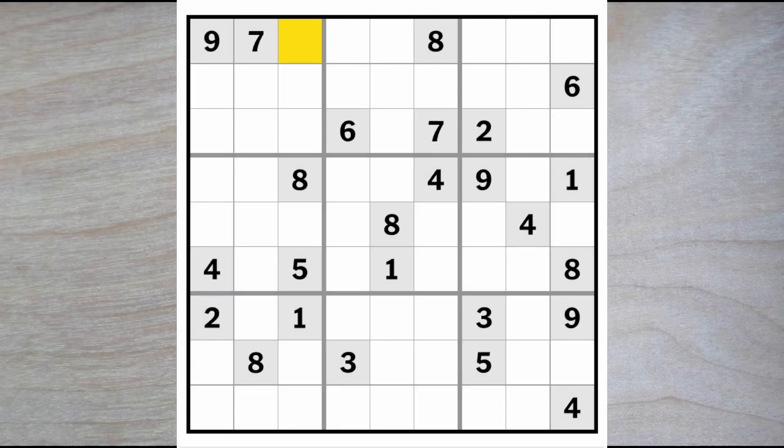Hello and good morning Sudoku friends. Welcome to the New York Times Hard Sudoku puzzle today, Saturday the 14th of October 2023. The last few days have been quite tricky as far as these puzzles from the New York Times are concerned. We'll see how this one turns out.